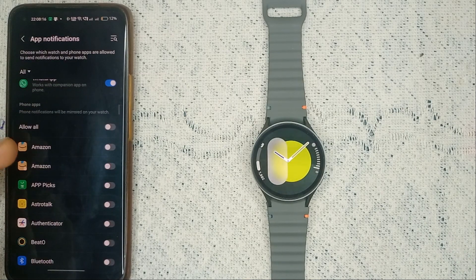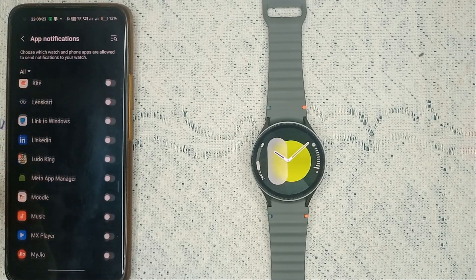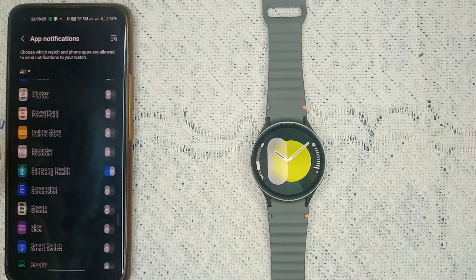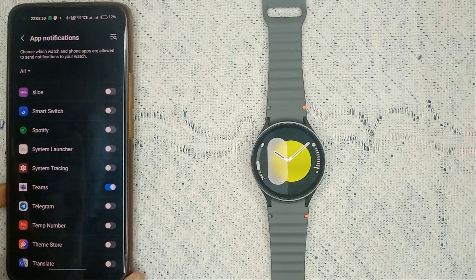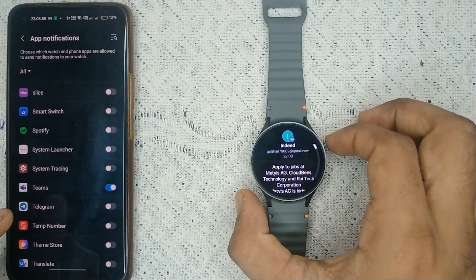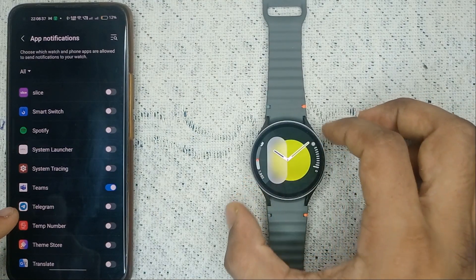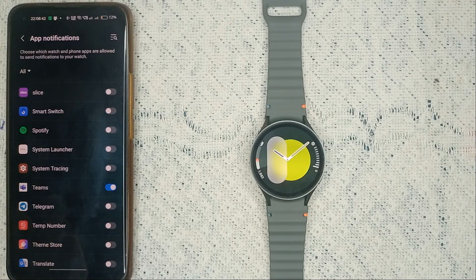When you scroll down you will find all your phone applications. In phone applications you can find MS Teams — it starts with the letter T. Here you will see that Teams is enabled, meaning you are able to see Teams notifications on your watch. If in your case Teams is turned off, you can simply enable it and you will then get Teams notifications on your Galaxy Watch 7.